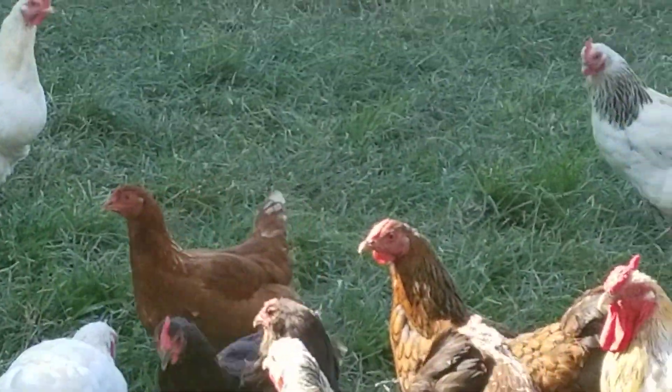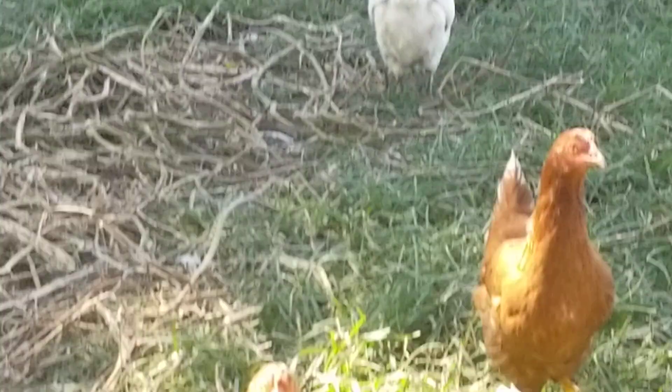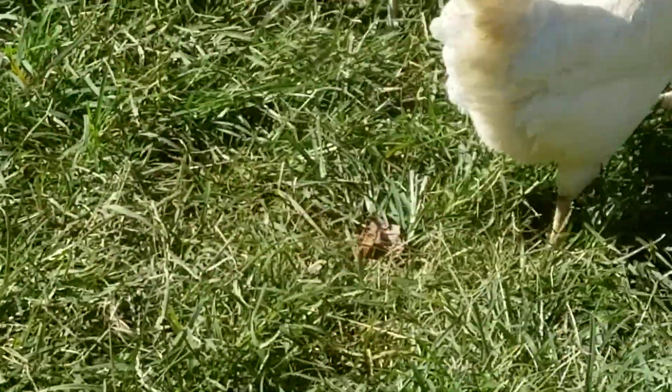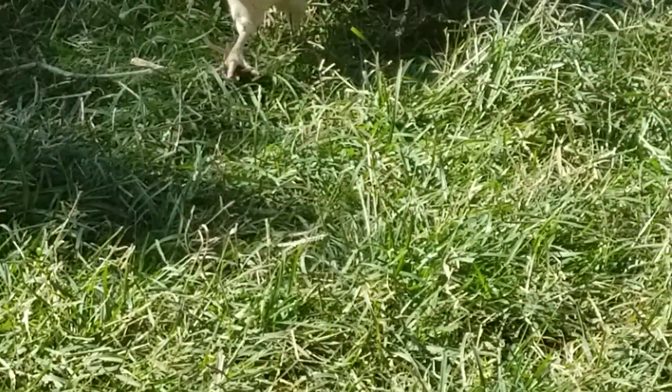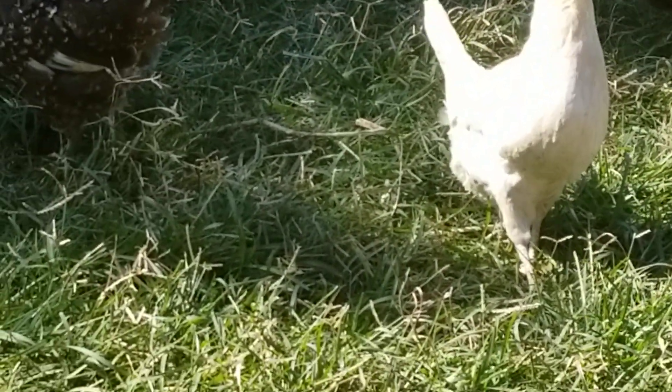Here's the Rooster and the Silver Laced Wyandotte. My Golden Spitzhauben — I need to trim her beak because she's got a cross beak and the top part is very long. She's still able to eat but I try to keep it trimmed back.